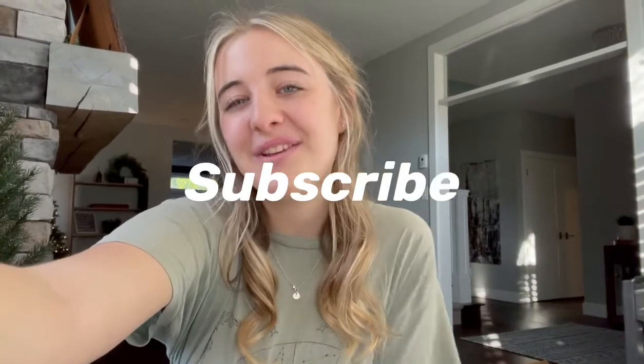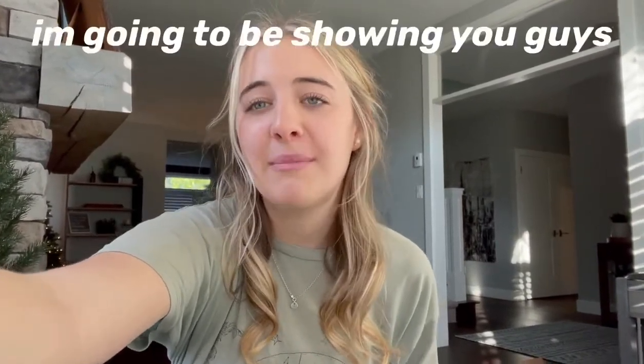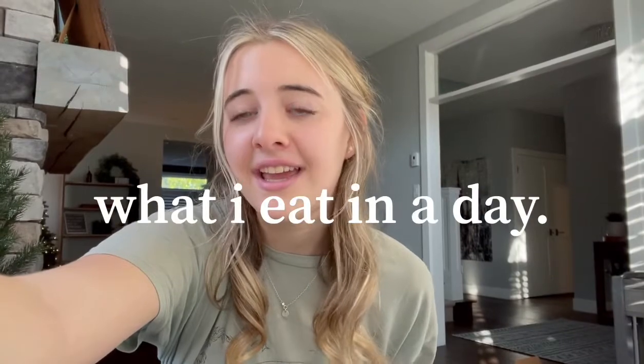Hi guys, what's up! Welcome back to my channel. If you're new here, my name is Emma and you should totally subscribe. For today's video I'm going to be showing you guys what I eat in a day, and these are like my favorite videos to film because they're so different every single day. Let's get right into it.